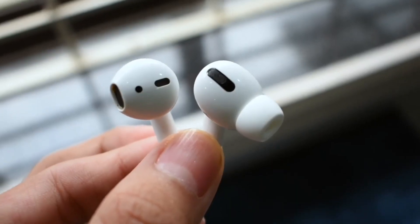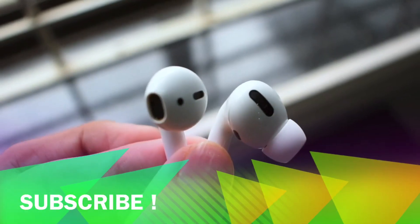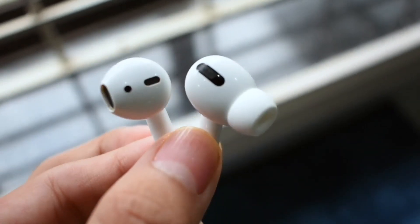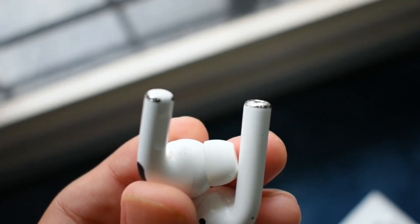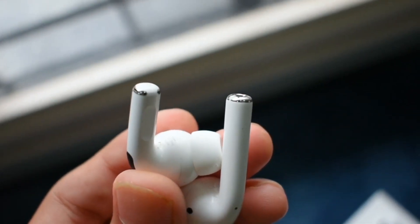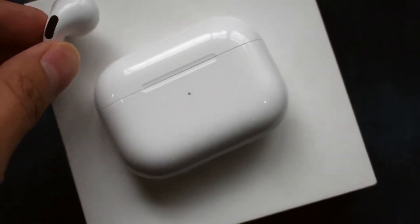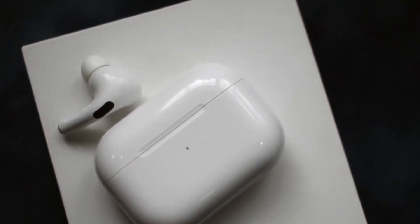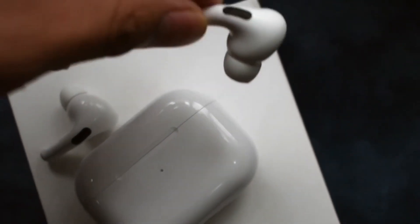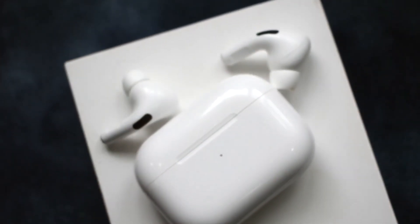Talking about the design, it is really different from the original AirPods. If you look closely at the stem, you will notice that it is shorter than the first and second gen AirPods, which makes it look better. In the box there are ear tips provided by Apple so you can choose whichever tip comforts your ear. Overall in terms of design, I would give it a 10 out of 10.